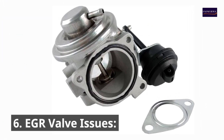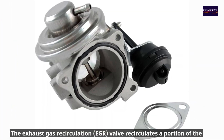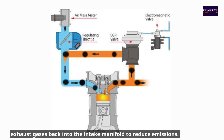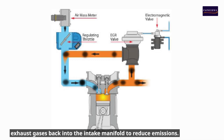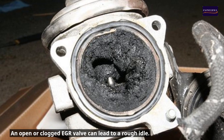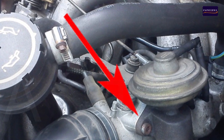6. EGR valve issues. The exhaust gas recirculation valve recirculates a portion of the exhaust gases back into the intake manifold to reduce emissions. An open or clogged EGR valve can lead to a rough idle. Clean or replace the EGR valve to ensure it operates correctly.